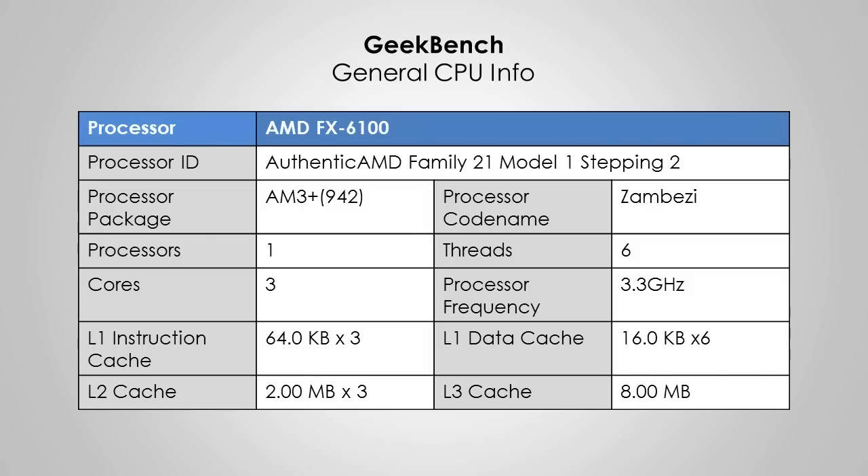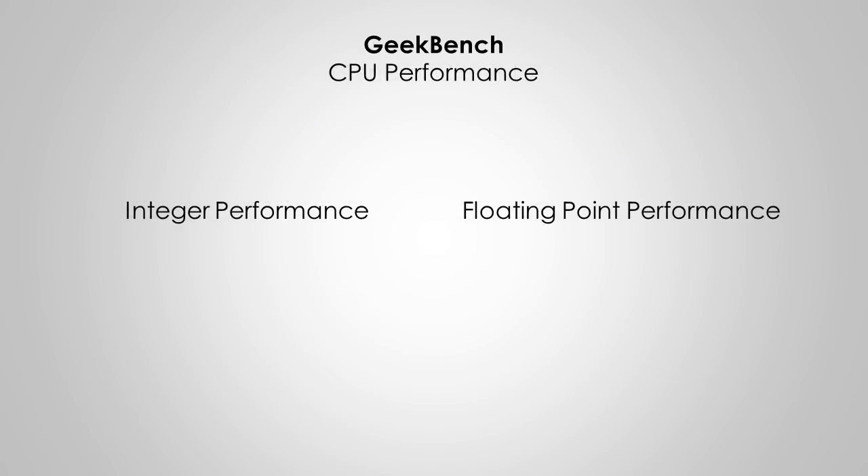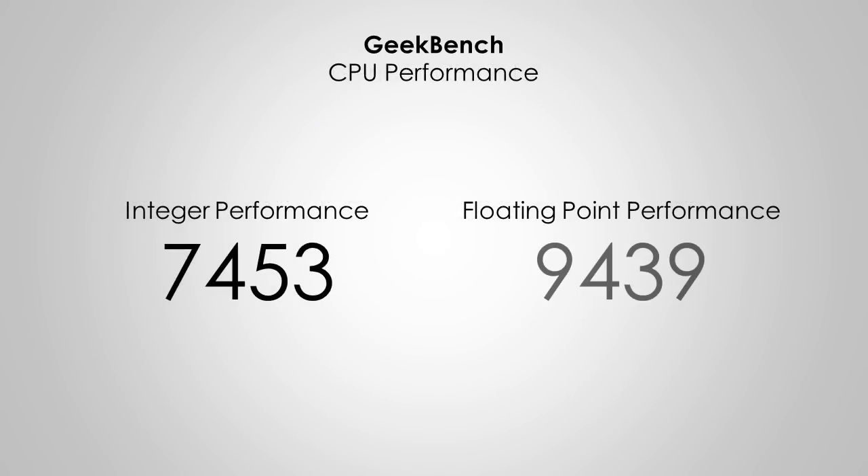So now let's get to the actual tests. When I ran the benchmark assessment, we got a 7453 for integer performance and a 9439 for floating-point performance.